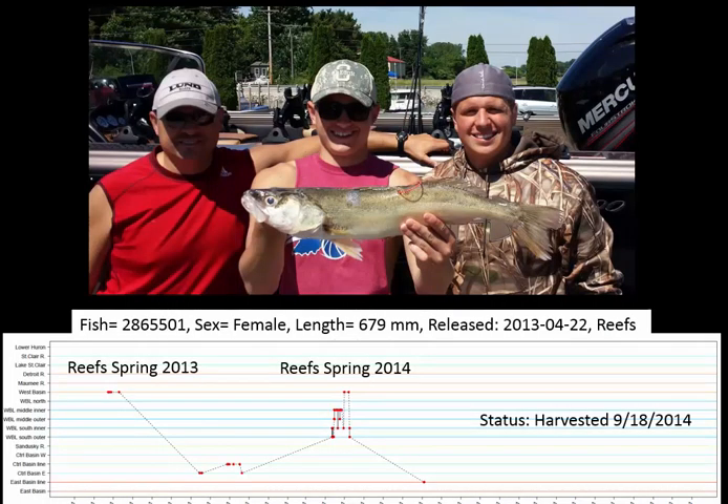Here's a graph with time on the x-axis beginning in 2013 and receiver arrays across Lake Erie on the y-axis. This fish was tagged in 2013 on the reefs, moved into the western basin, then the west-central basin, and returned to the reefs in 2014. It was harvested in the central basin during late summer or early fall. From this we can infer spawning site fidelity, movement rates and timing, survival, and parse these out by demographics—females, males, older fish, younger fish, by stock.